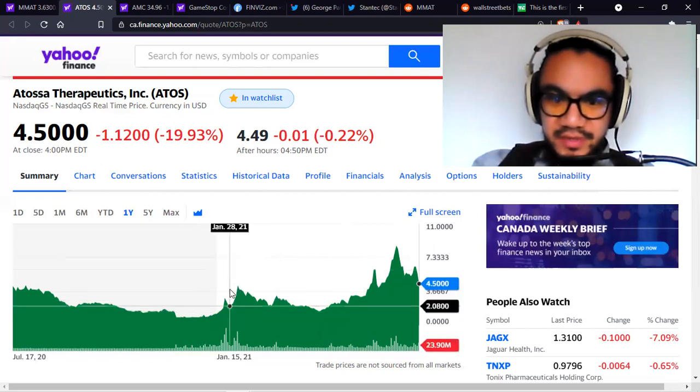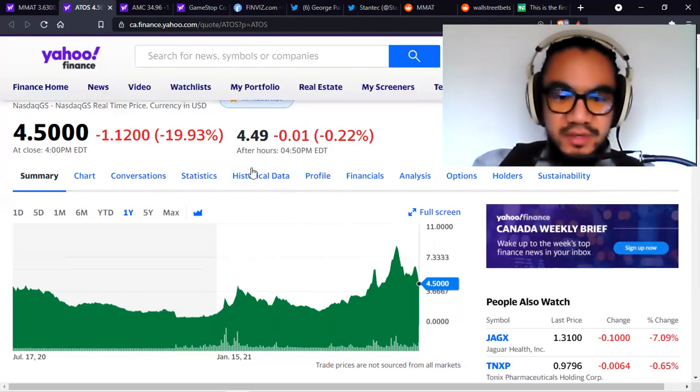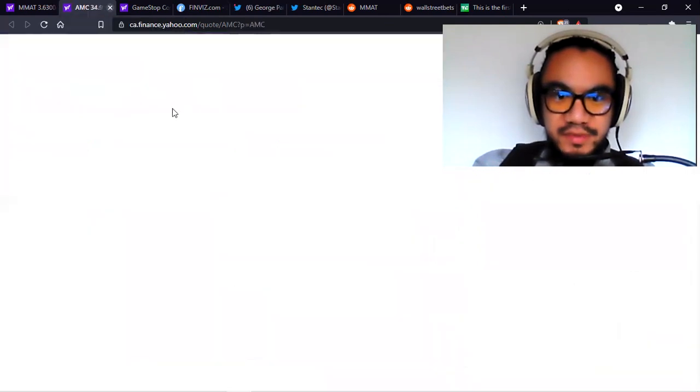I don't know if it will realistically drop below $2 again — though it did just hit $1.55. So $1 to $2. If you're a little cautious, maybe make that $1.80 to $1.90. It does make a difference when you're buying thousands of shares.